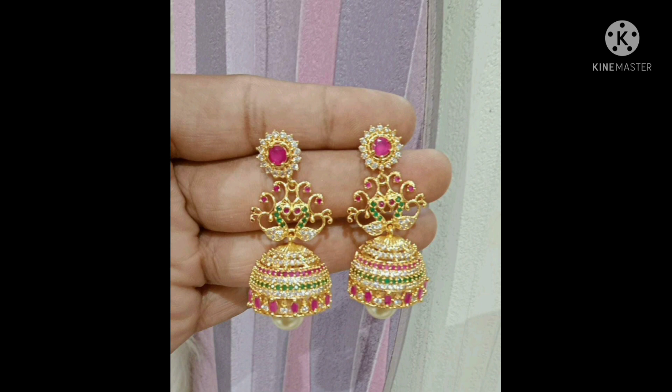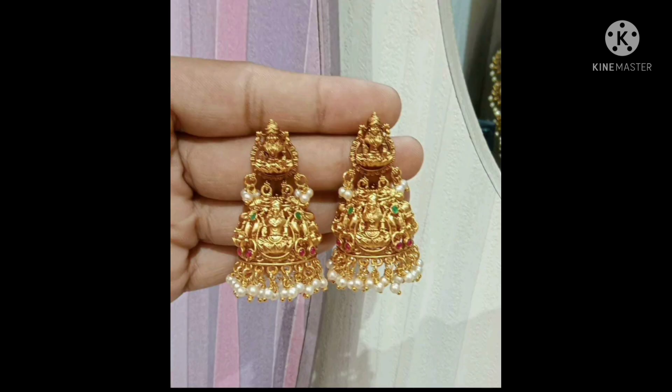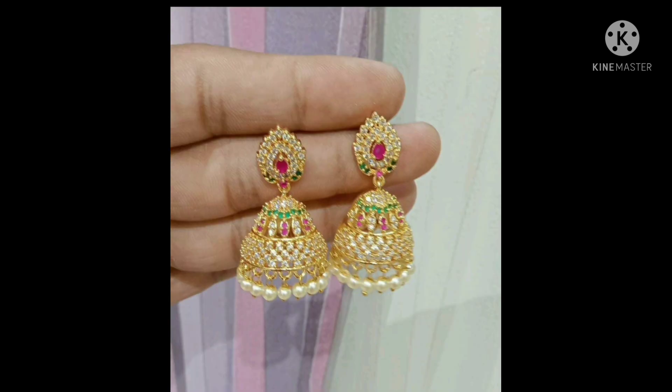Size 3 fingers size available. You can see the sizes with my fingers in this box. Lakshmi Devi jumkas with guttapusel — very beautiful, premium quality.